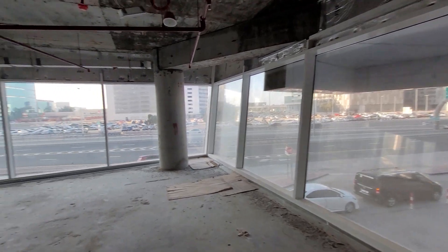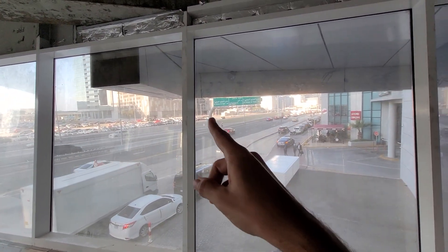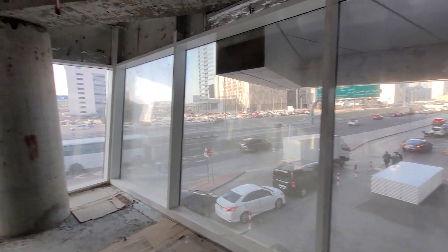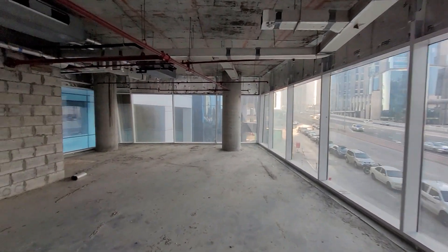This side faces the main road of Business Bay, and over that side is the Business Bay Metro Station. From here it's about a seven-minute walk to the Business Bay Metro Station.